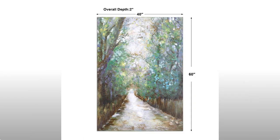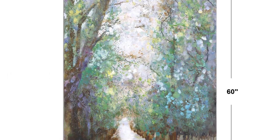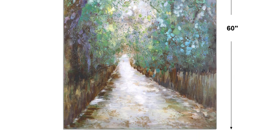Each canvas is stretched and attached to wooden stretchers. Due to the handcrafted nature of this artwork, each piece may have subtle differences.